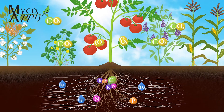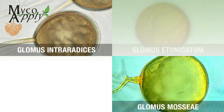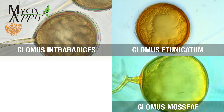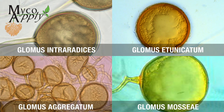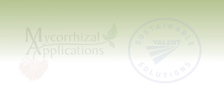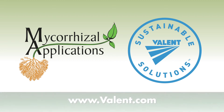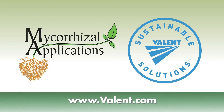Benefits of using Mycoply inoculum include a diversity of species that provide different benefits under various circumstances, multiple formulations for a variety of crop needs. They're all natural and sustainable, and many products are OMRI listed. Find out how tiny microorganisms can help your bottom line in a big way. Visit valent.com today.